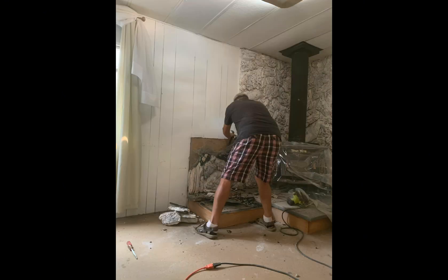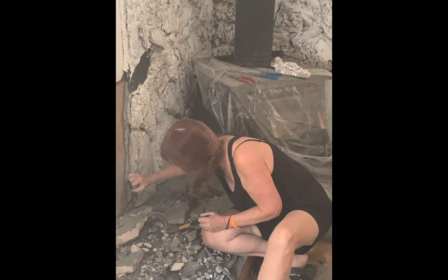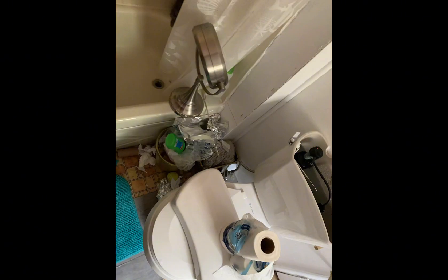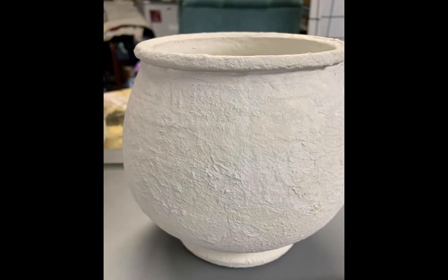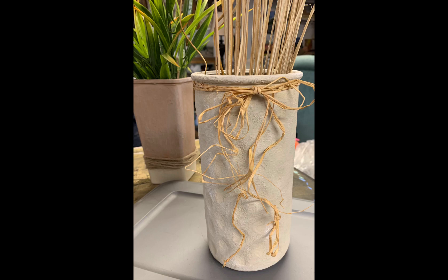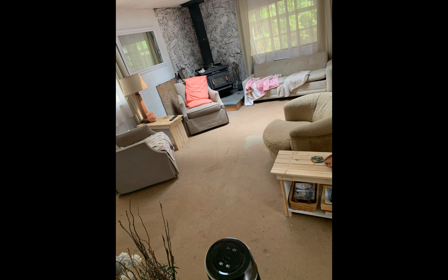Here we are tearing out this weird little ledge thing — we tore that out. I put new toilets in both bathrooms. It's that baking soda paint texture technique — I just had fun doing that. I like to be busy and do things. I thought those were super cute.